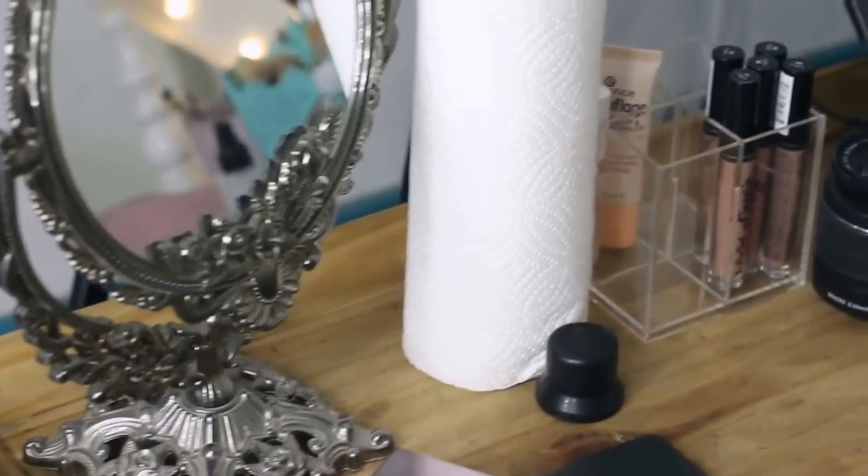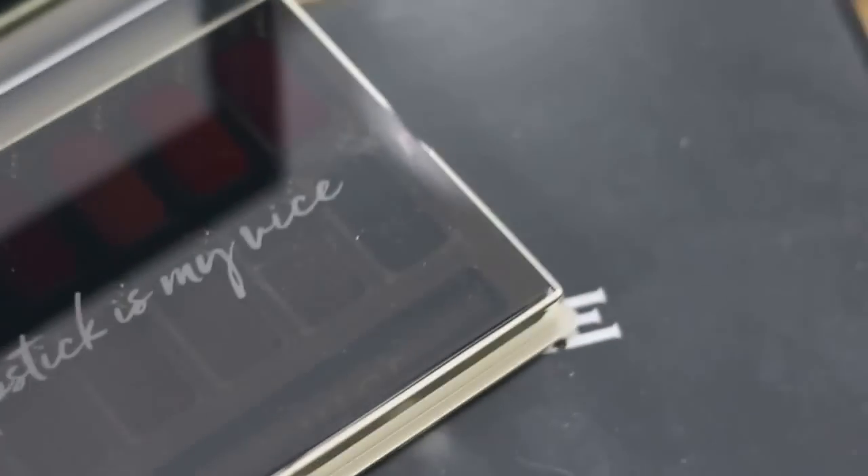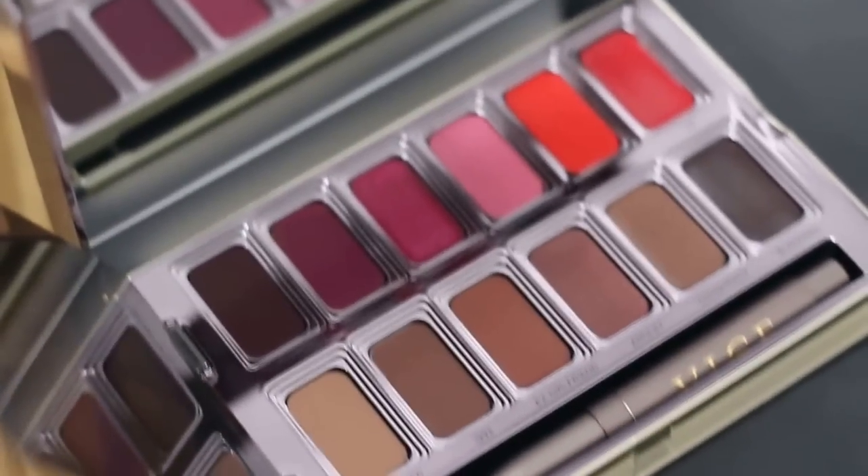Last but not least, my little filming table — I want to get a new, smaller plain one because this one takes up a lot of space. On here I normally put products I want to try out, like the Vice palette from Urban Decay which I really want to use in a video. For my filming setup I have two soft boxes and a ring light facing me as I film.